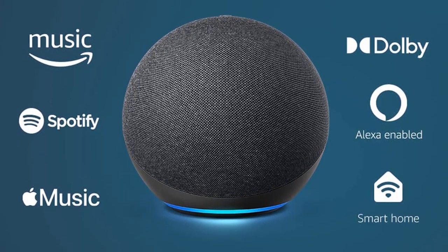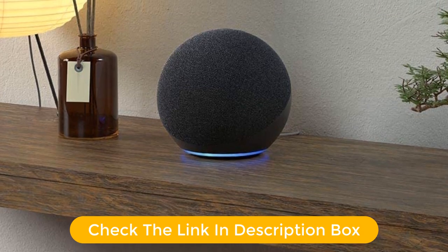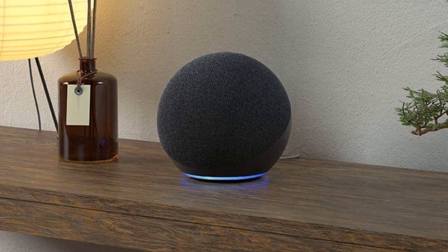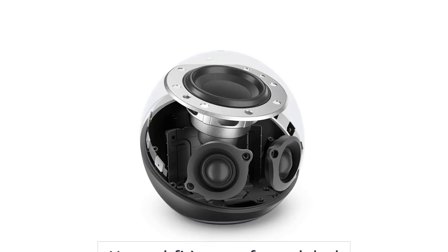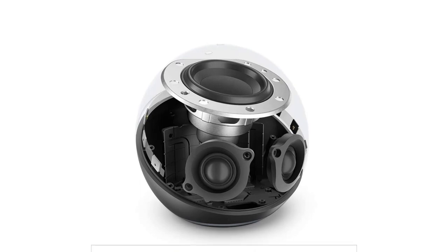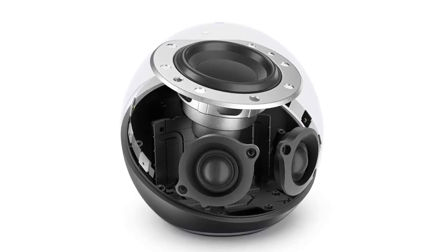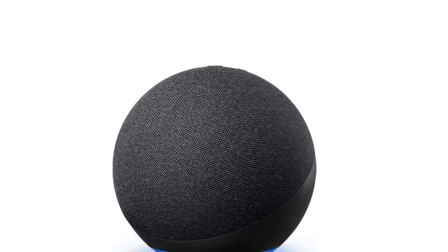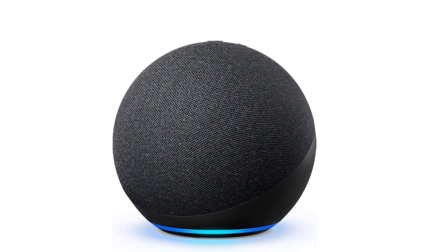We rate the Echo more highly than its Google Assistant counterpart, the Google Nest Audio, because of that stronger bass response and room-filling sound. The temperature sensor is a nice gimmick and the Zigbee hub can be helpful if you have older Zigbee smart home devices, but both Alexa and Google Assistant now have fairly extensive built-in support for home automations. It's the sound that puts the Echo over the top.